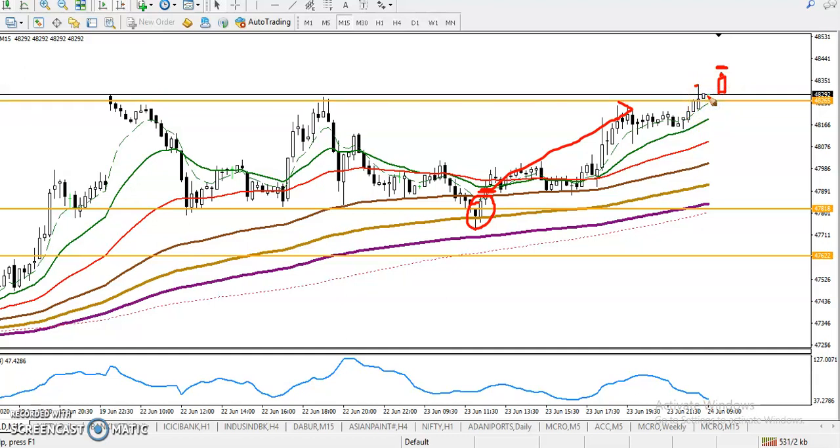If they form any bearish signal below this resistance line — which is now becoming a support — we will definitely go for short below this supporting line. I hope you enjoyed this video. If you liked it, please like and subscribe. Thanks for watching.